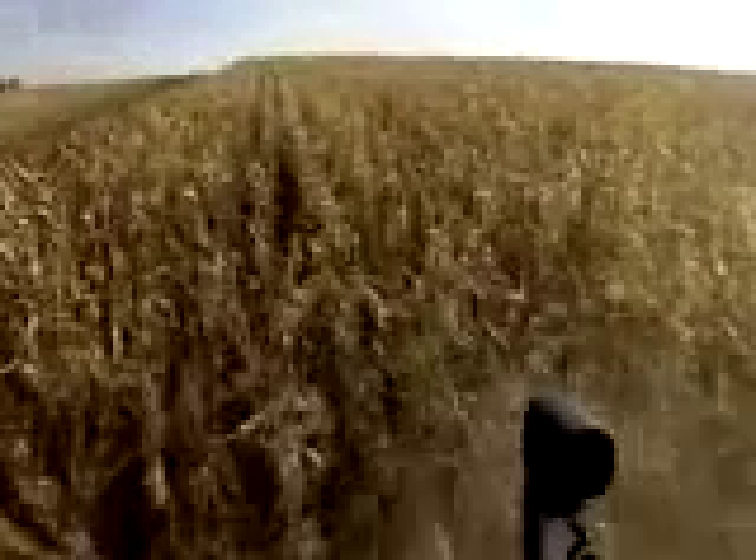Eighty-five percent of the food we eat comes from large farms like this. On 2,700 acres, Gerald Tumbelson grows only two crops: corn and soy.